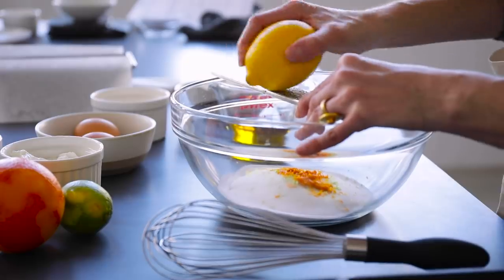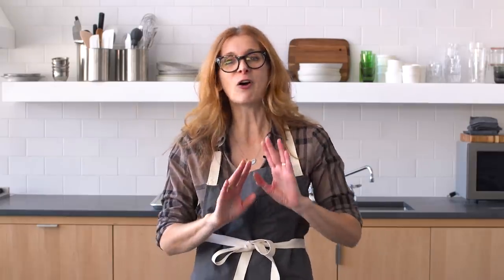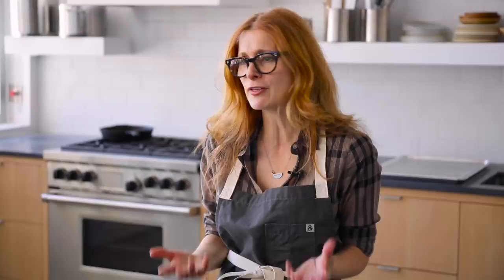Hi, I'm Melissa Clark. I am a food reporter for The New York Times and I'm going to make three one-bowl cakes. The reason I can make three different cakes for you today is because one-bowl cakes are the easiest cakes. They are speedy, they're convenient, and they're so satisfying — just the perfect thing to whip up whenever you want.